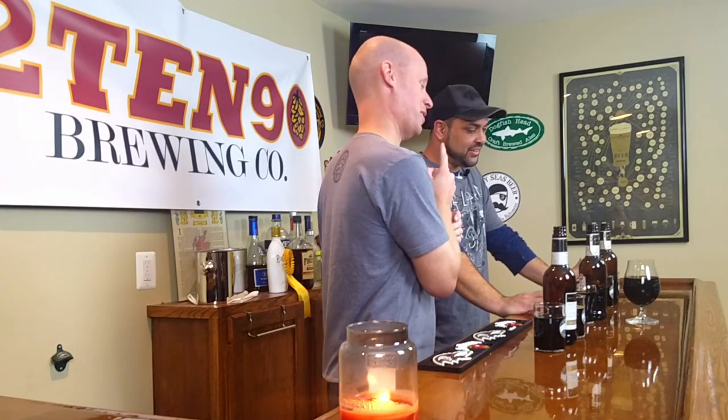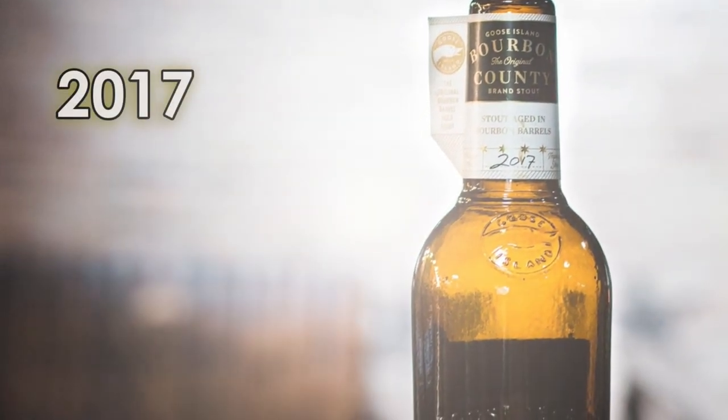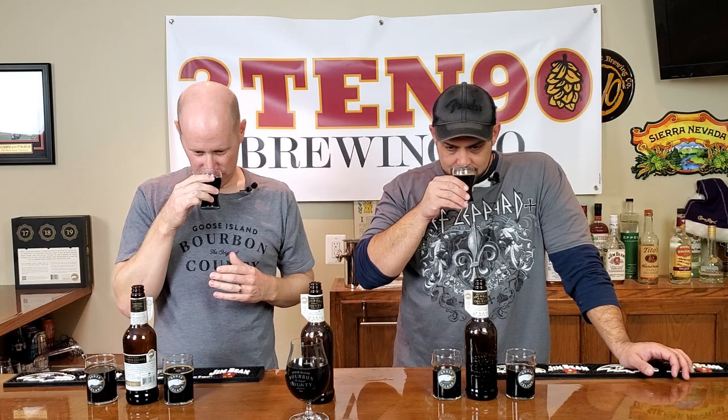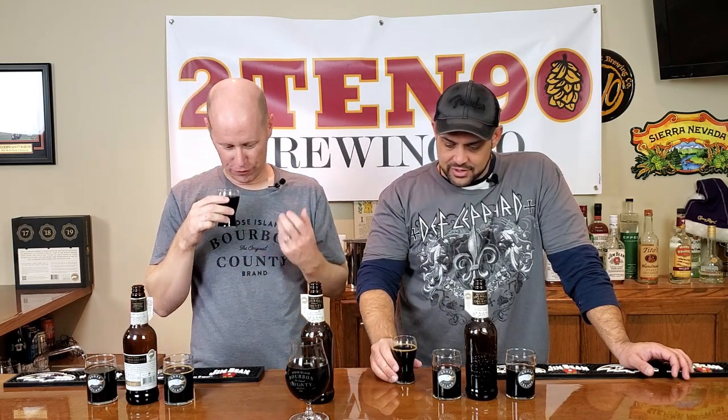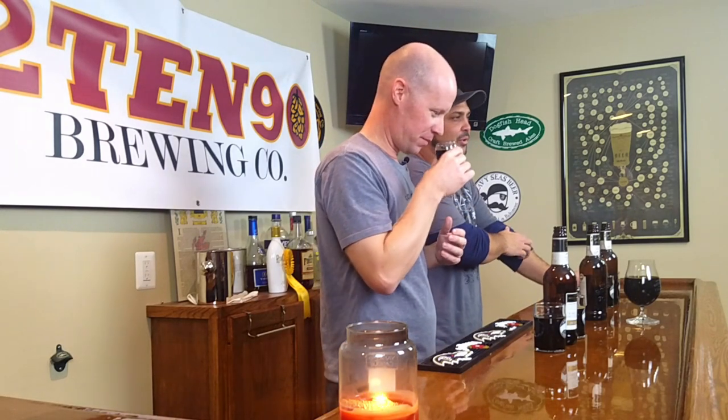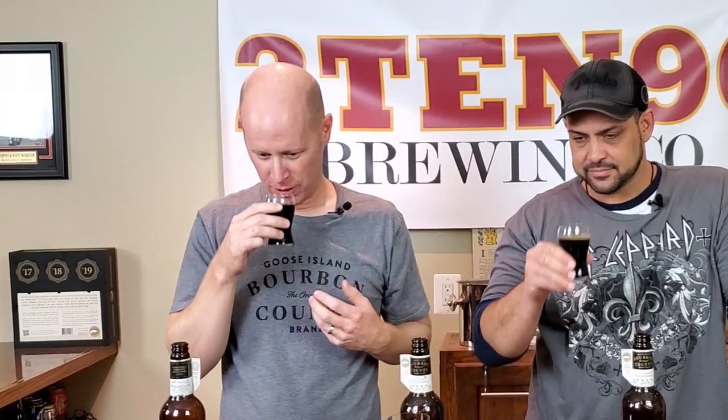They're lined up and ready to go — the 17, 18, and 19. We're starting with the 17, my favorite. Let's take a little look and see if it still holds. It's your classic Bourbon County Stout. Oh, this smells amazing — dark dark fruits, a little bit of chocolate, some roasty notes, bourbon coming through. Almost like a sweet candy too — it really smells nice.